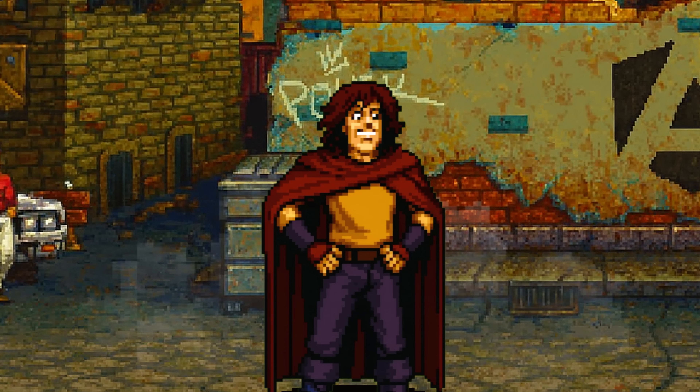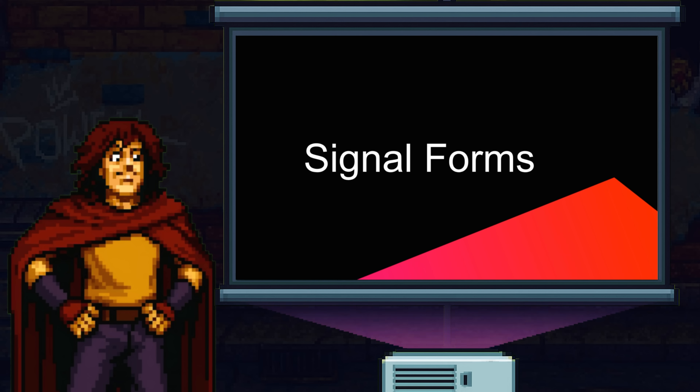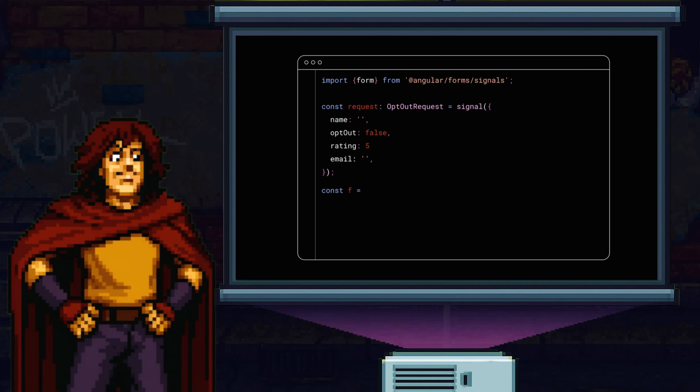Hey, Mark. This is me, the mighty Kirill. If you don't want to fight, you have to fill out the opt-out form. Unfortunately, our old form is deprecated, but we will build a new one right now using the new signal forms. Yes, we heard developers needed a reactive, composable and declarative forms solution, and we've been working on one. Now let's build the form. A signal form starts with a signal containing your data model. We will need your name, an opt-out checkbox and five-star rating. We will also need your email so that you can subscribe to our newsletter. To make a form out of the signal, let's pass it to the form function. The form preserves the shape of your data and enhances it with superpowers.